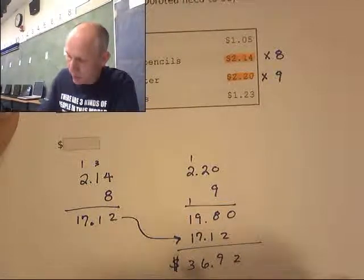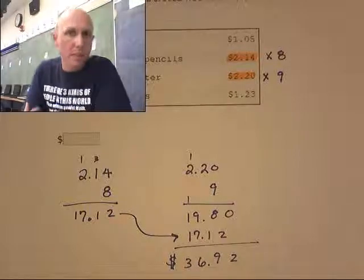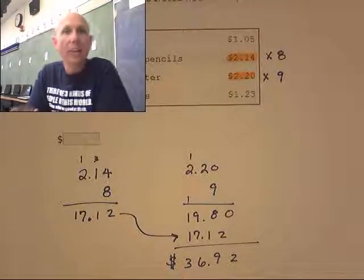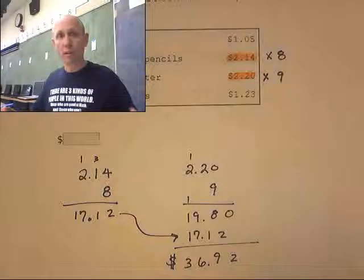My total cost is $36.92. I find the cost of each item and then add the totals together — total cost of each item, add them together to get the overall total cost.